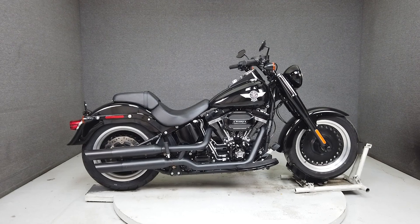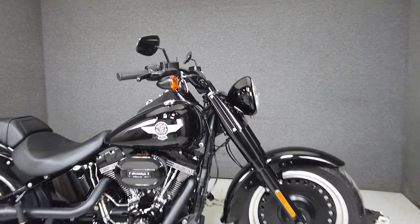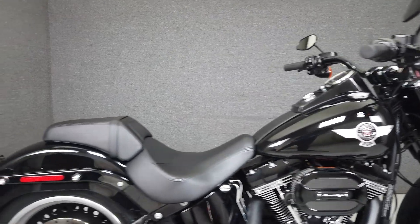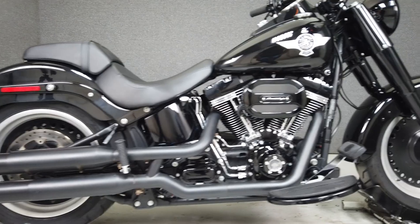Hey everyone, this is Keegan from National Power Sports. This stock, one-owner 2016 Harley-Davidson Fatboy S with 10,368 miles runs and rides well and passes New Hampshire State Inspection.